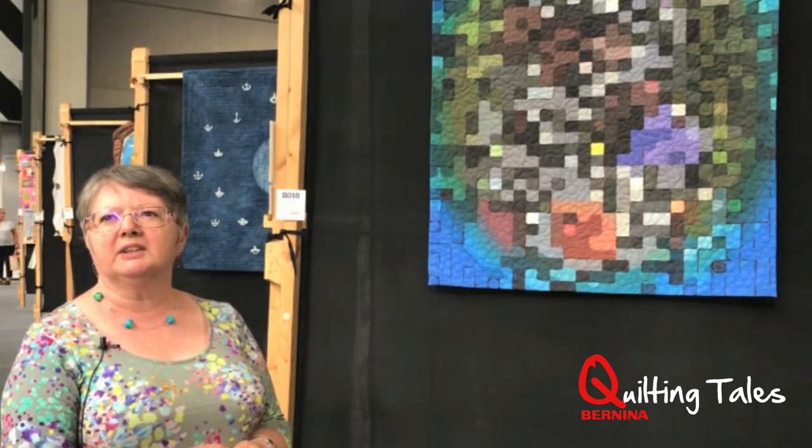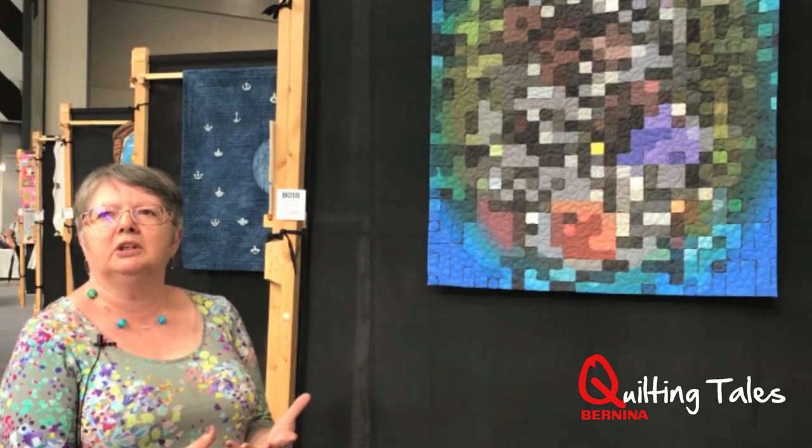Even if they don't win prizes, it's the fact that you put a quilt into the show. Because without the quilts, there wouldn't be a quilt show.